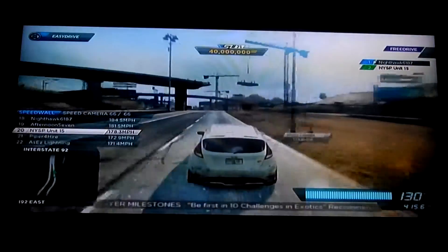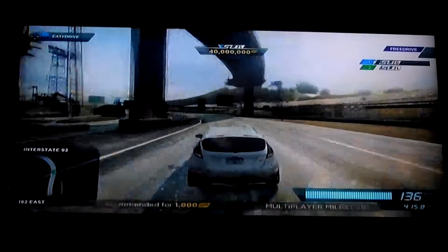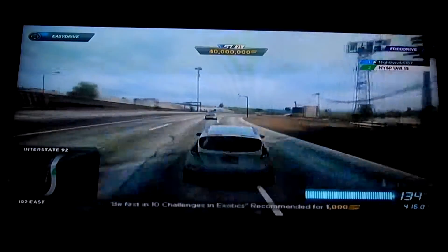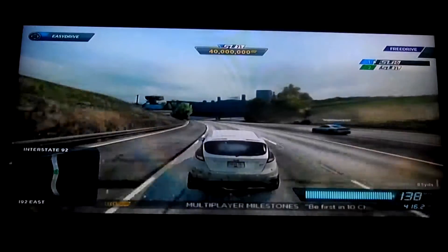I'm surprised the Charger loses all that speed in the dirt there. I expected a little bit better off-road rating from a car that's got better ground clearance — not that much better ground clearance, but you get the idea. Anyway, it's very interesting seeing how on this road course just how many times the lead changes.